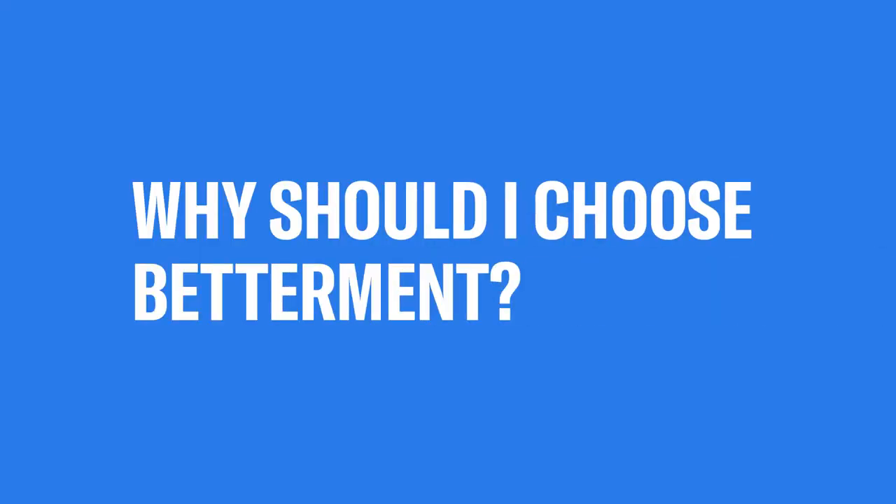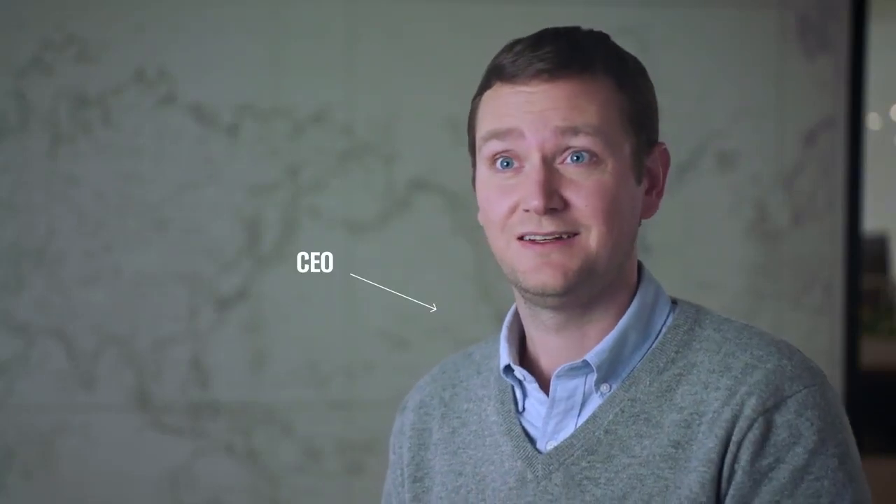But why should I choose Betterment? We're a fiduciary. I beg your pardon? A fiduciary is a strange word, but it's a simple concept. It means that we are bound to do what's right for our clients.